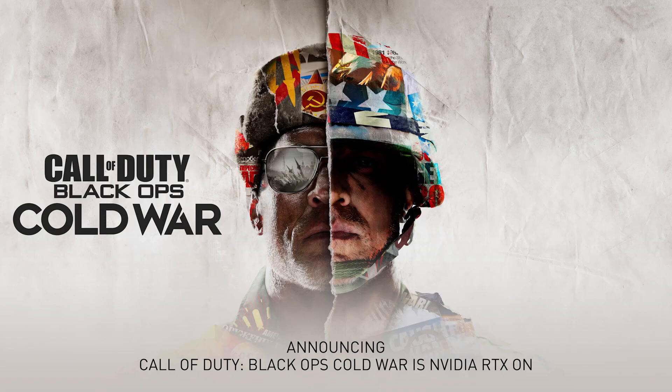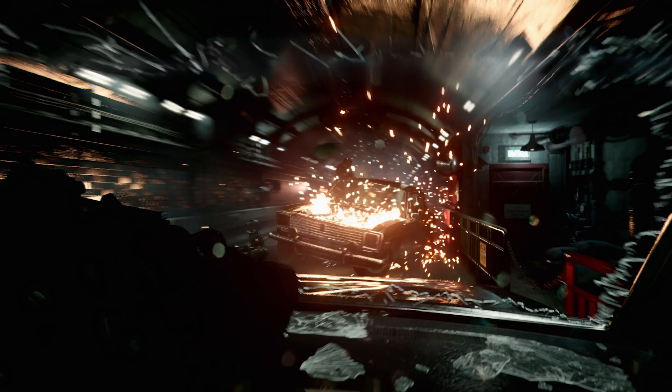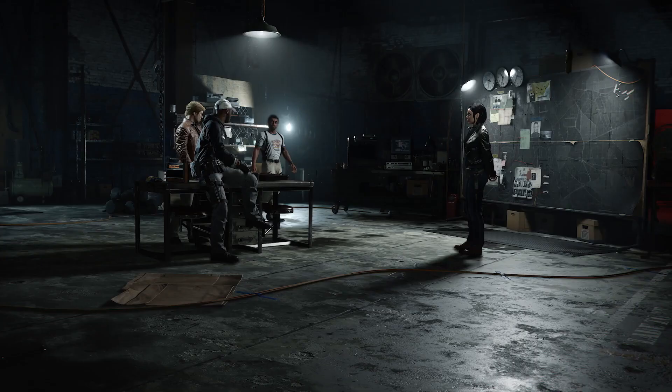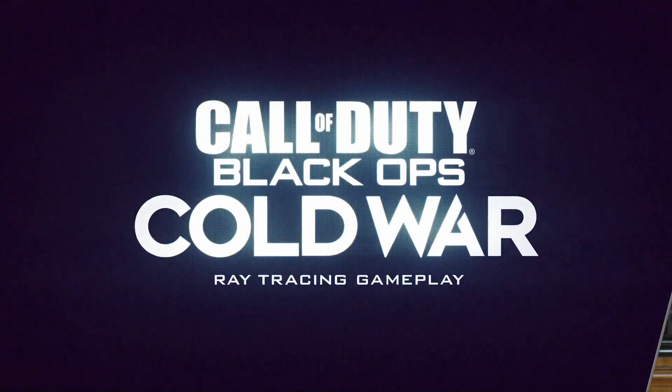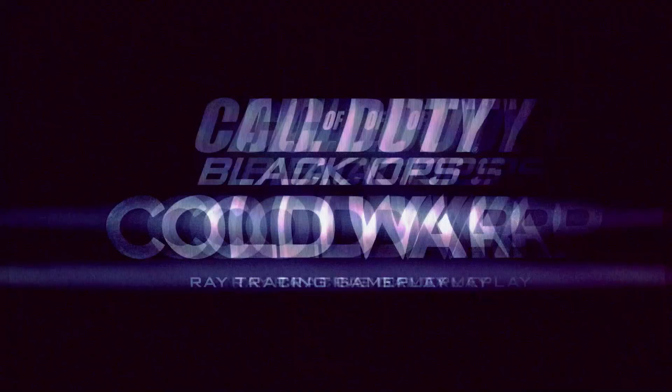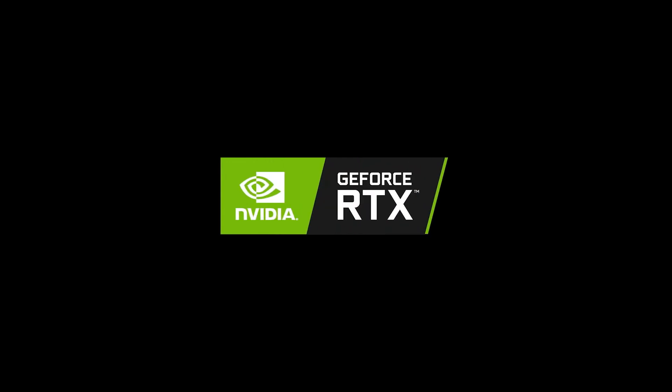Activision and developer Treyarch are launching a new Call of Duty on November 13th. It's a masterpiece, and it looks incredible — dynamic lights, ray tracing, shadows and ambient occlusion, DLSS 2.0, and NVIDIA Reflex super low latency technology. The last Call of Duty sold an amazing 30 million copies. Activision put together this trailer of never-before-seen footage.